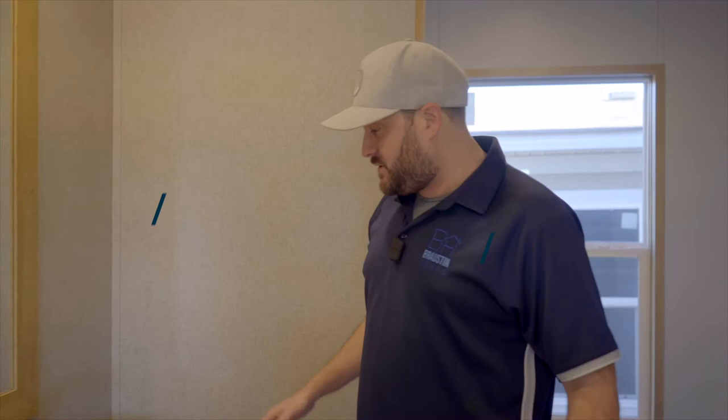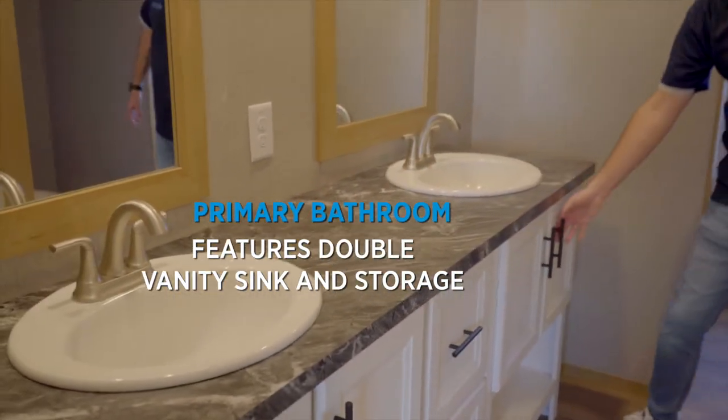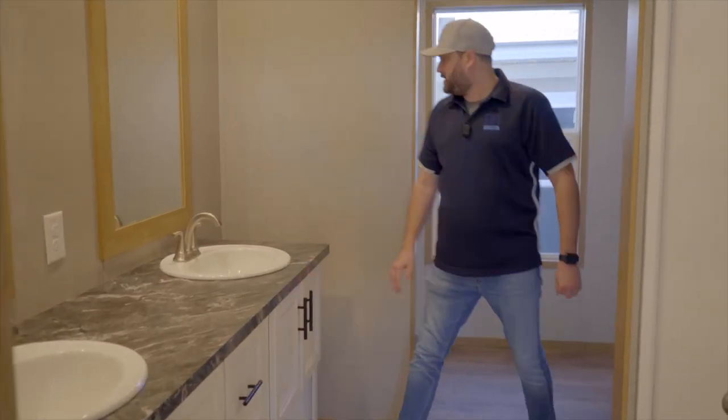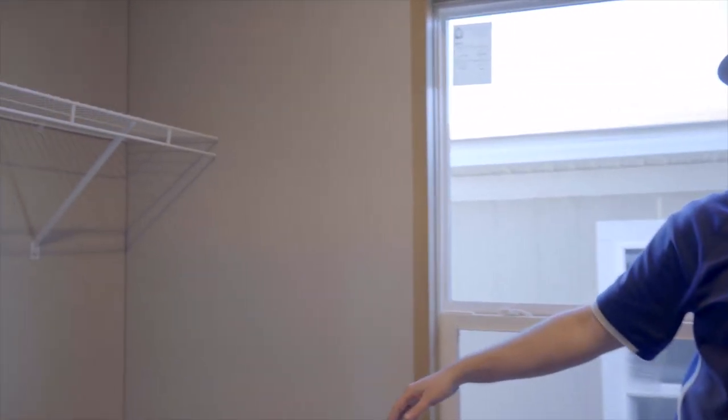The master bathroom includes a double vanity sink, lots of storage space, and lots of towel space in here too. If that doesn't suffice, you have extra storage space in the closets.